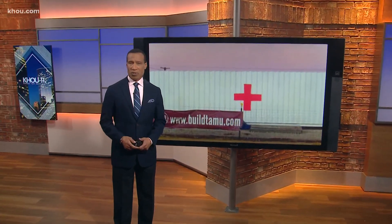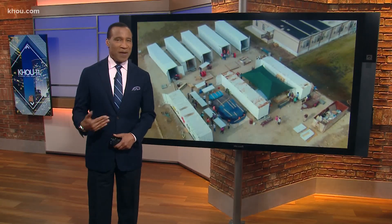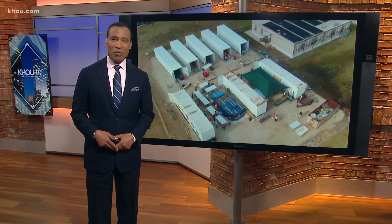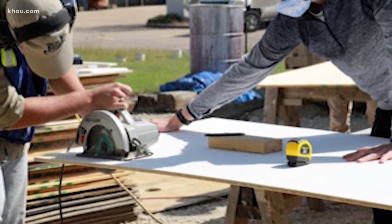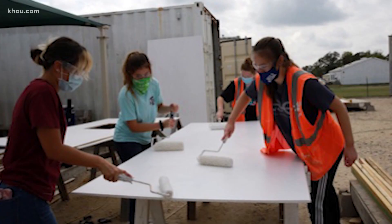Shipping containers are used for all sorts of things these days, from tiny homes to commercial businesses, but some Texas A&M students are transforming them into something even more useful: mobile medical clinics, and they're shipping them around the world. Jason Miles has more. Looking at these photos, you can imagine the sounds of saws and hammers — Texas A&M students working together to build something very special.